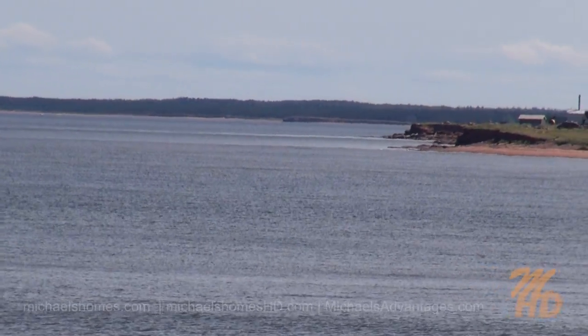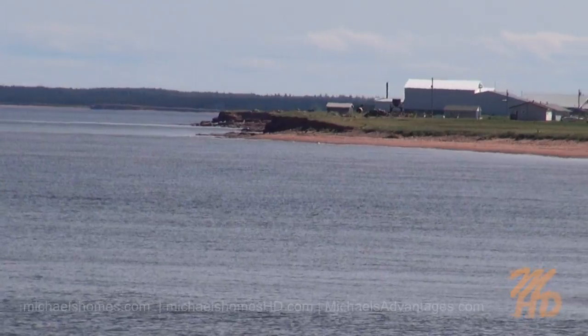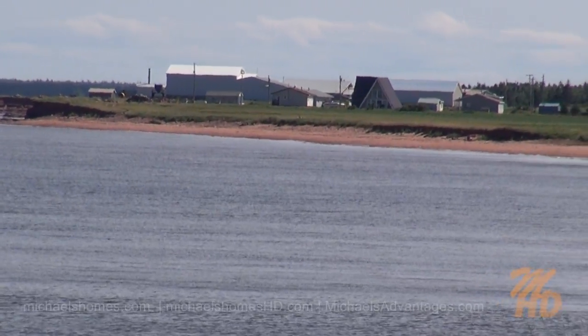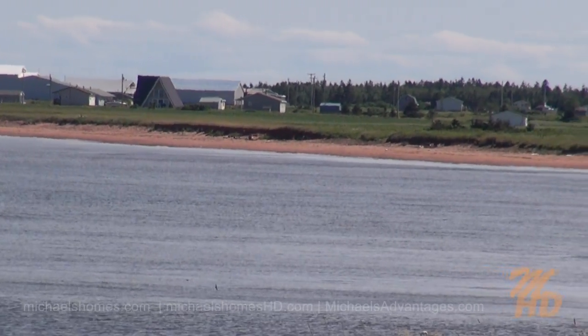There's a view further to the south, and we've got some really neat white sandy beach. I believe there's a wharf there, a fish plant or something. I think that's Old Tignish Road — I'm guessing.